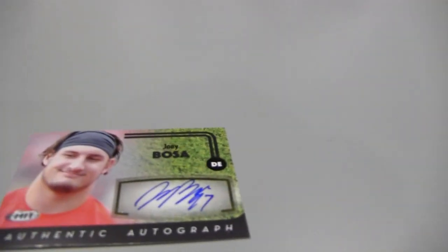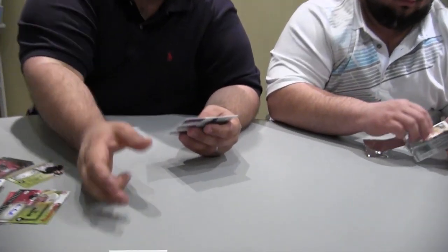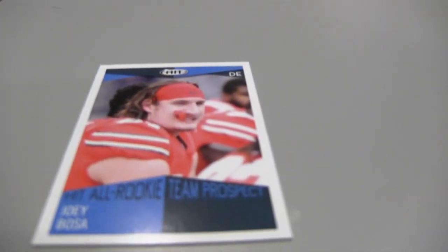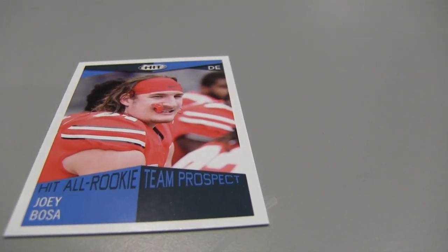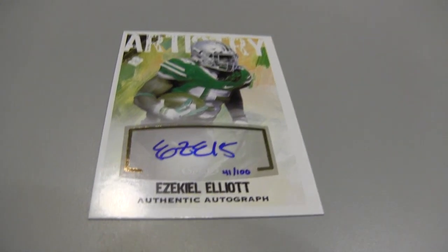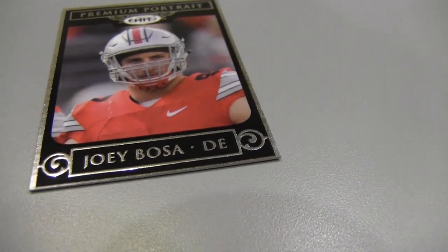Joey Bosa auto — possibly your Dallas Cowboys. He's one of the big hits in this product. I got a hit all-rookie team prospect card of Joey Bosa — this is just a subset. And this is a really good one: I have an artistry autograph numbered to 100 of Ezekiel Elliott. Very nice — they're very difficult to get. That's probably one of the better hits you're going to get out of this product. Here's a Bosa portrait. The portrait autographs are numbered to 10, so if you get one of those, that's when you know you have it really good.